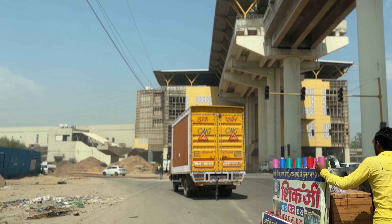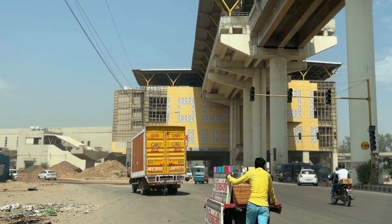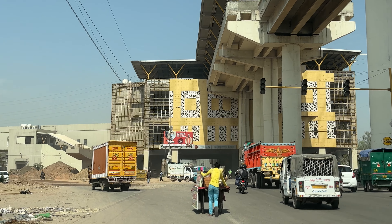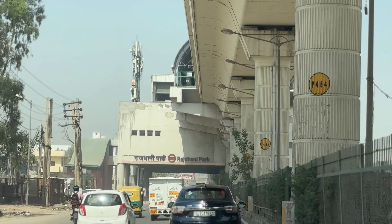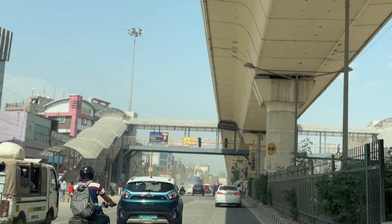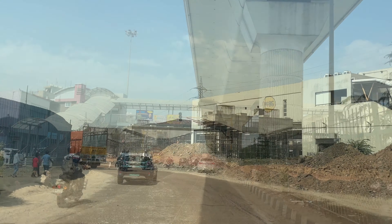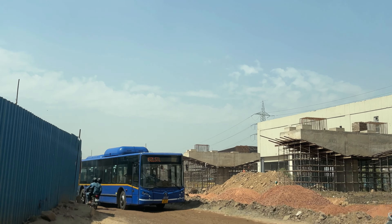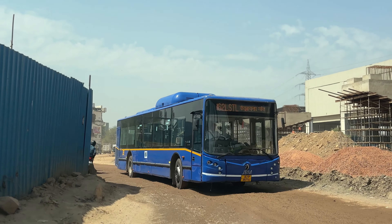We will see the road. This is a very big architecture and the road is coming from here. We have reached the metro station of Rajdhani Pak. We have taken the road from UER 2.